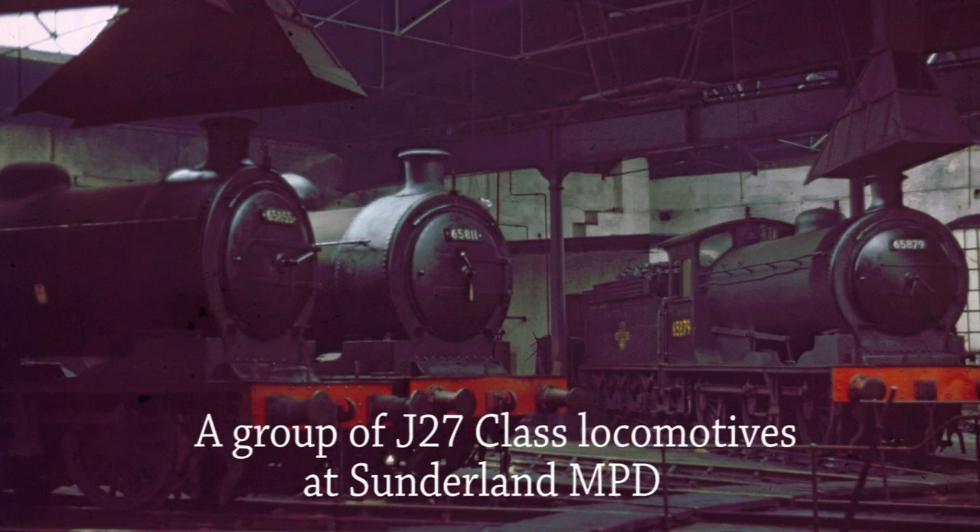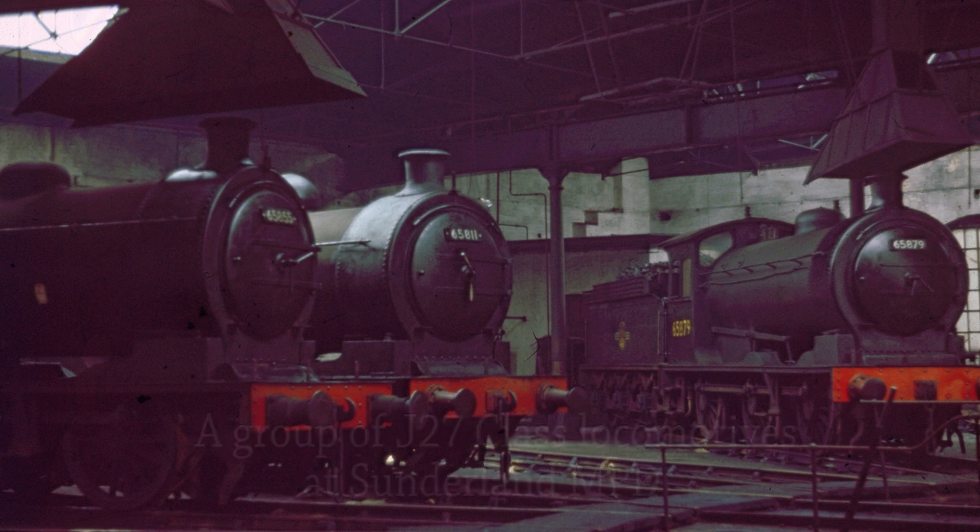Another group of J27s in Sunderland Shed on 9 September 1967 are 65855, 65811 and 65879. Only one J27 has been preserved.